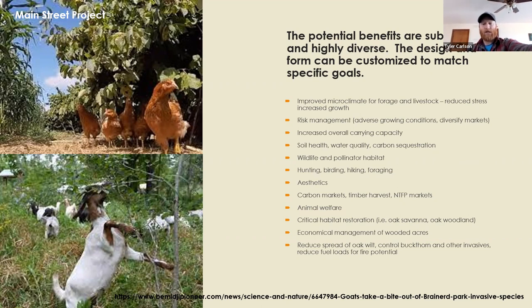There's also a lot of interest in soil health, water quality, carbon sequestration potential, wildlife and pollinator habitat, the aesthetics of these systems, and increasingly habitat restoration work around invasive species control and oak savanna restoration. Silvopasture has the potential to provide many of these benefits, but the design, components, management, and grazing approach are key to achieving the outcomes we desire.